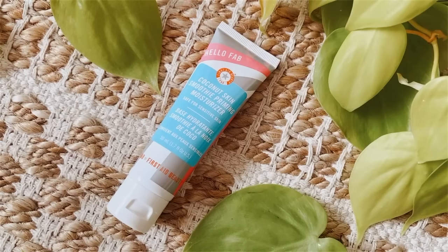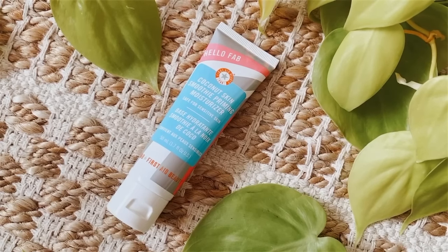So for my primer, she picked out the Coconut Skin Smoothie Priming Moisturizer from HelloFab. This one's one of my favorites, so I'm happy about that. Just gonna take about that much and apply that.